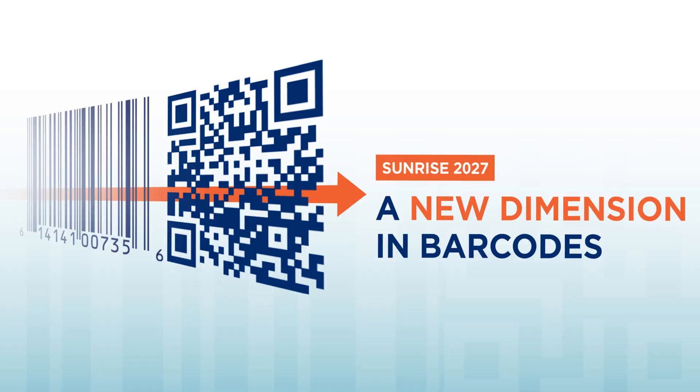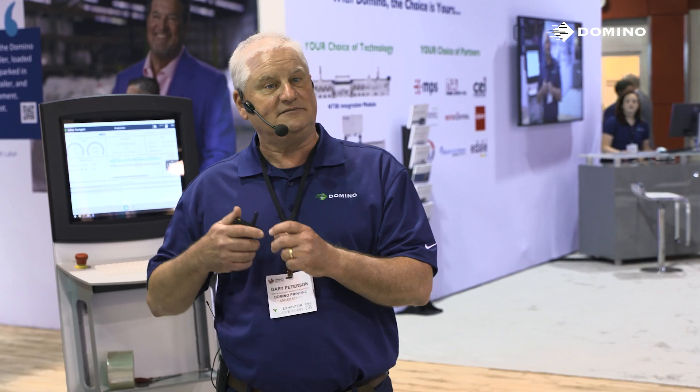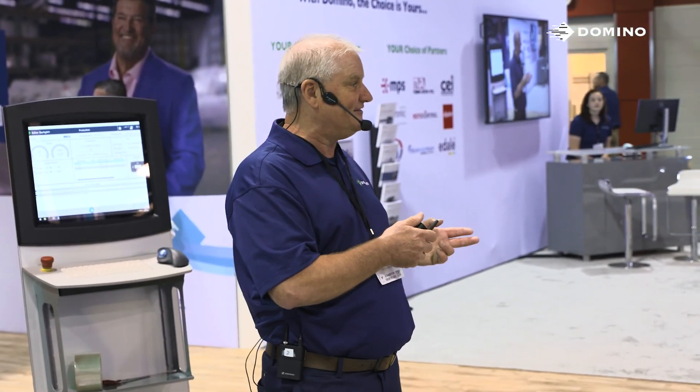There's a project called Sunrise 2027, which is a global standard where all retailers will have the ability to scan a QR code as the UPC by the year 2027. What does that mean? It means that brand owners can now add additional information into the same QR code that serves as the UPC, such as serial numbers, date and lot codes, and unique identifiers — all in that code without taking up additional real estate.